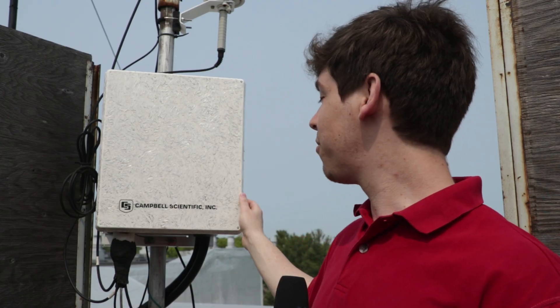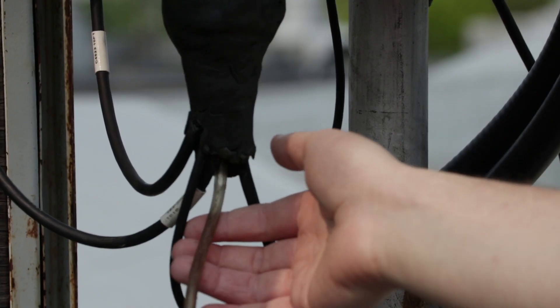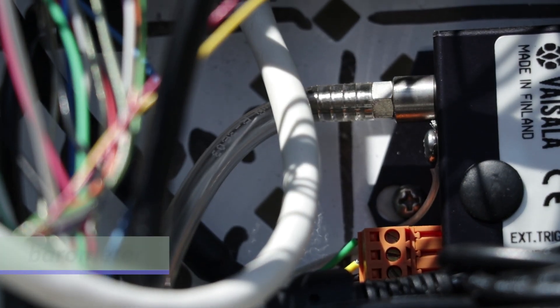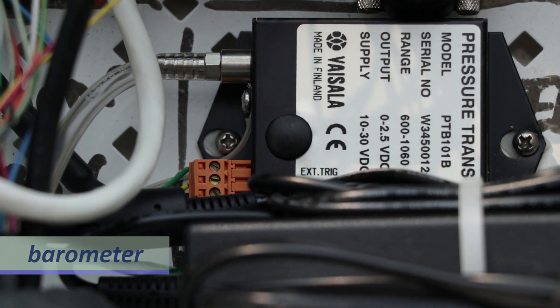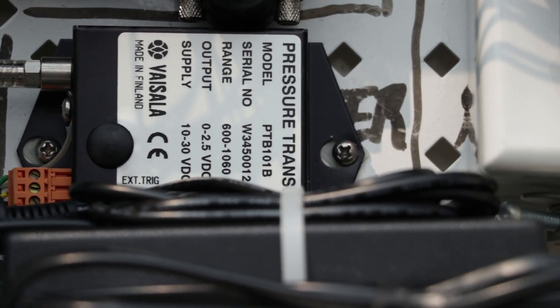The next sensor is a barometer. It measures the barometric pressure of the air. Air enters the little tube attached to the barometer and exerts a pressure on the silico membrane inside of the sensor. The degree to which the air bends the membrane provides a relative measure of air pressure in kilopascals. Changing pressure can forecast short-term changes in weather. Falling barometer measurements can signal that bad weather is on the way.